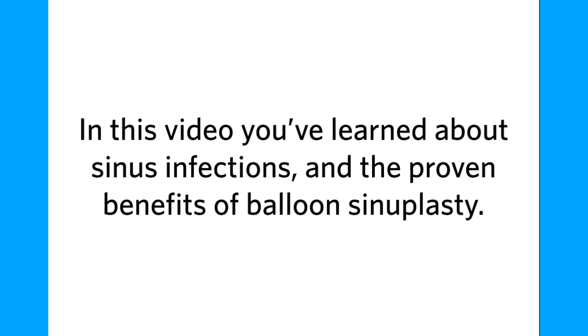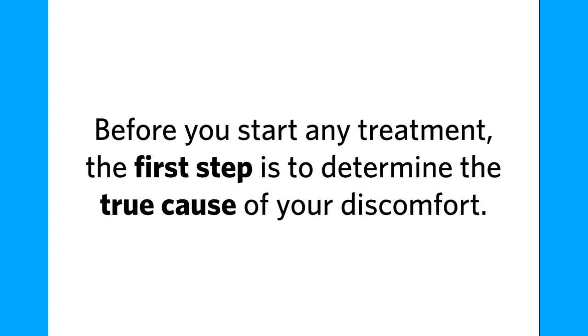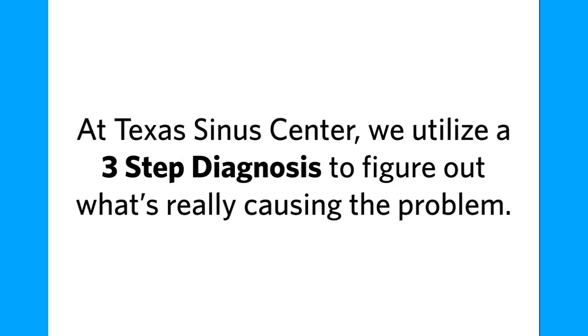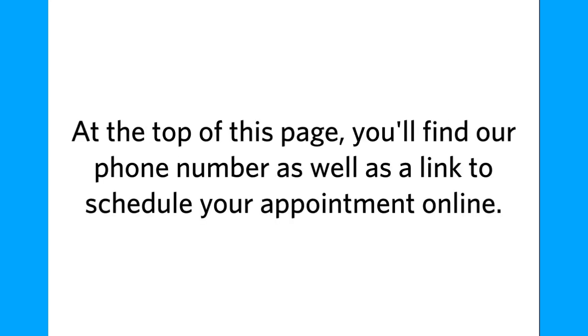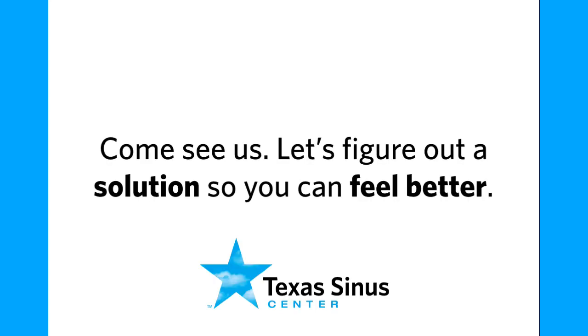In this video, you've learned about sinus infections and the proven benefits of balloon sinuplasty. Before you start any treatment, the first step is to determine the true cause of your discomfort. At Texas Sinus Center, we utilize a three-step diagnosis to figure out what's really causing the problem. Only after we diagnose the true cause can we proceed with the right treatment. You'll find our phone number and a link to schedule your appointment online. Come see us — let's figure out a solution so you can feel better.